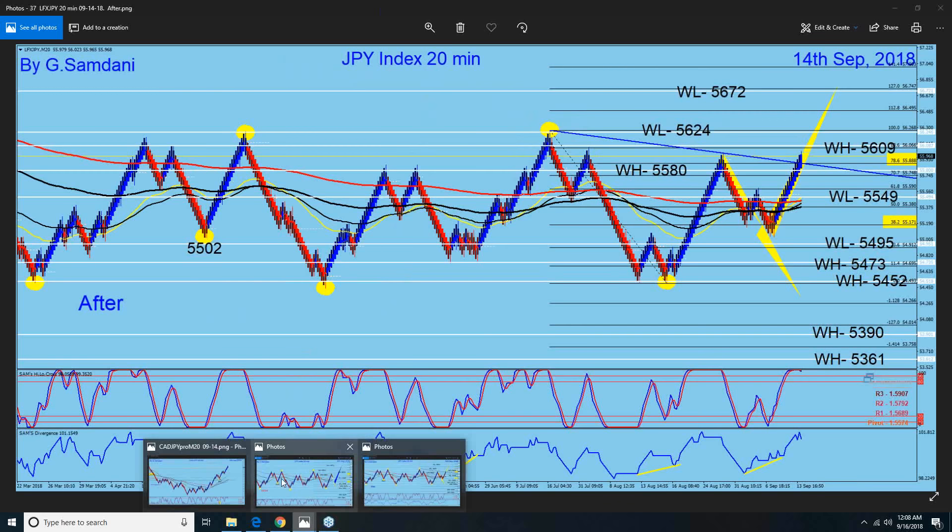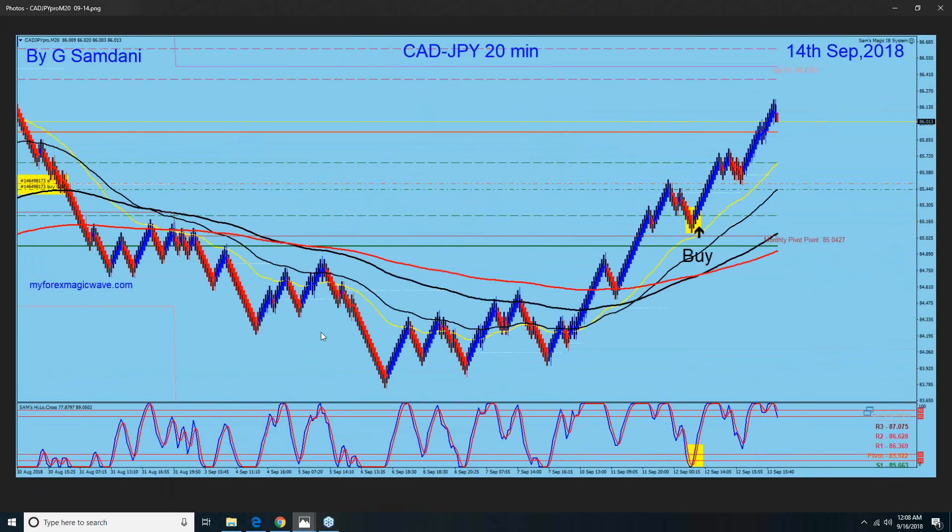The four Yen trades were: Euro/Yen, Pound/Yen, CAD/Yen, and USD/Yen — I just showed you those. They all went up.